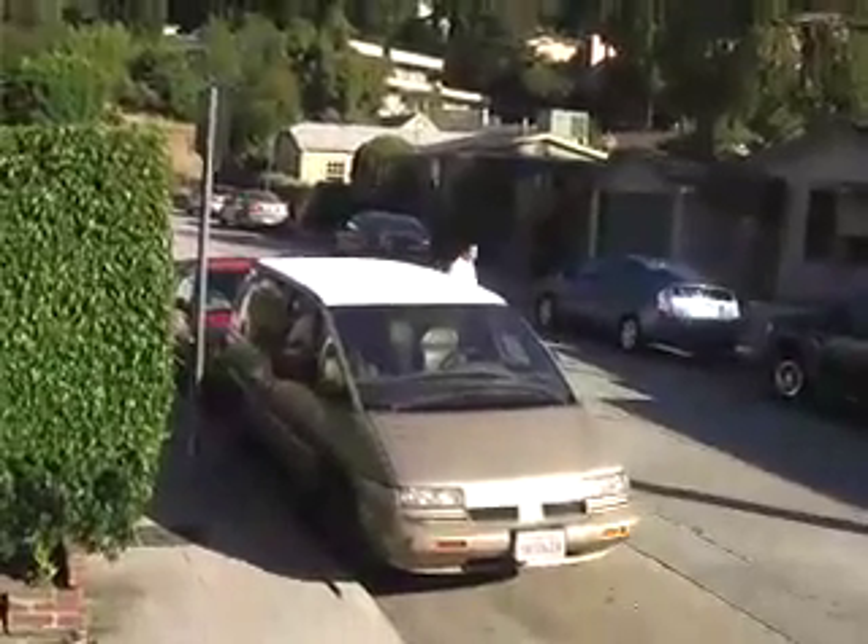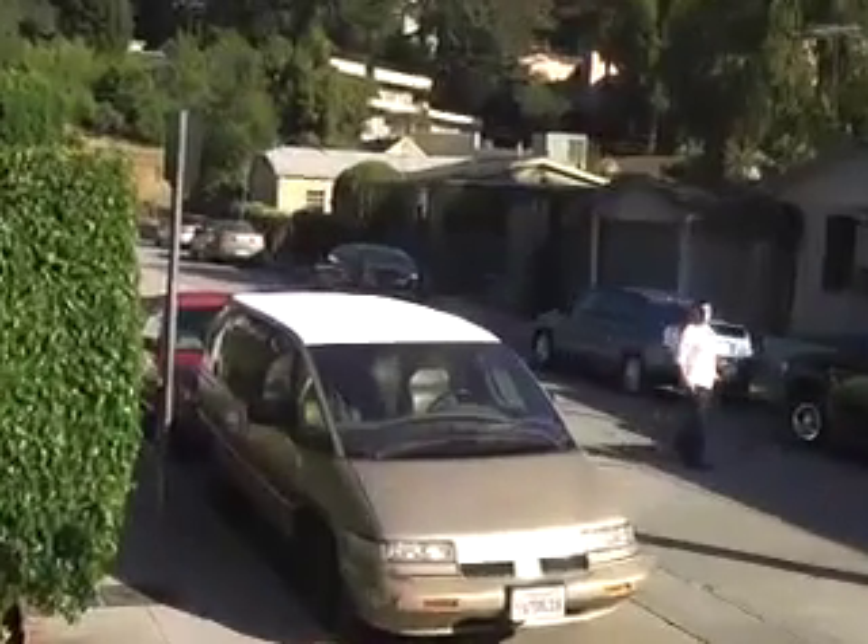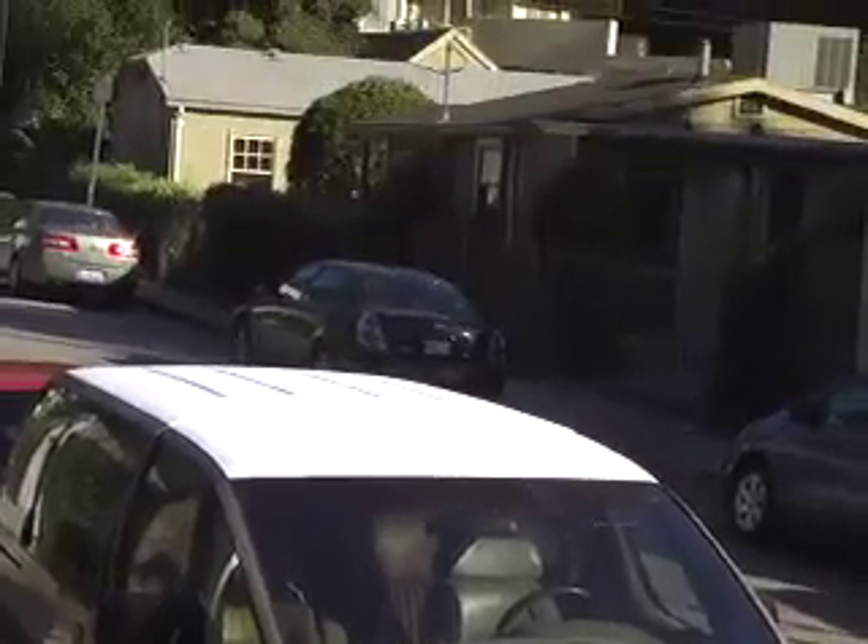Now you can see the finished product. That roof, which was actually steaming when I put water on it earlier to clean it off, is now cool to the touch.